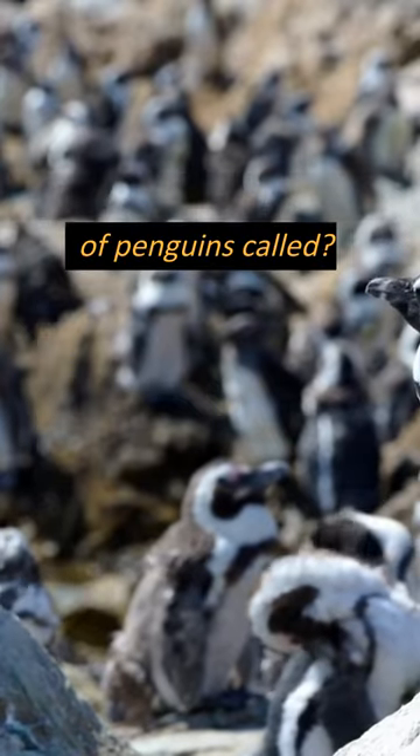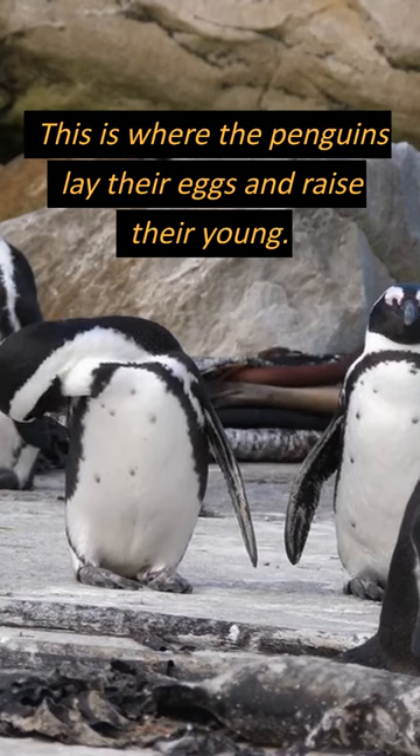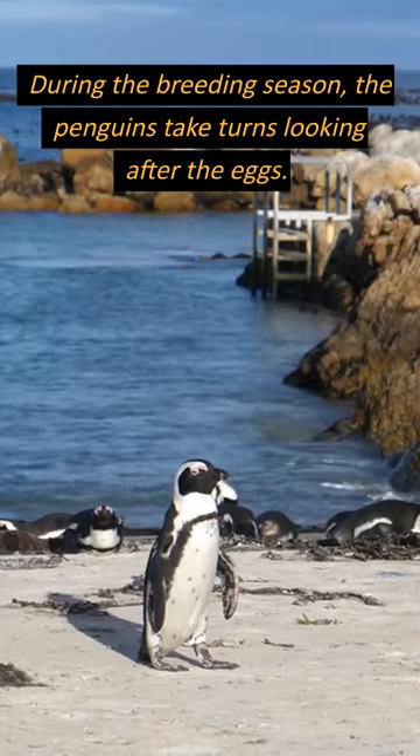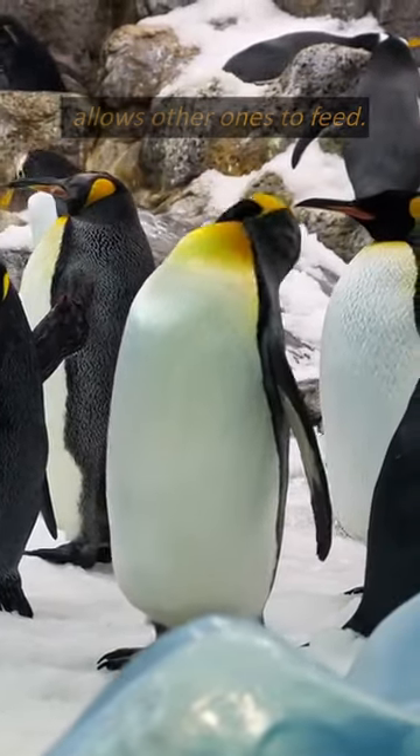What is the breeding colony of penguins called? It is called a rookery. This is where the penguins lay their eggs and raise their young. During the breeding season, the penguins take turns looking after the eggs. As some are minding them, it allows other ones to feed.